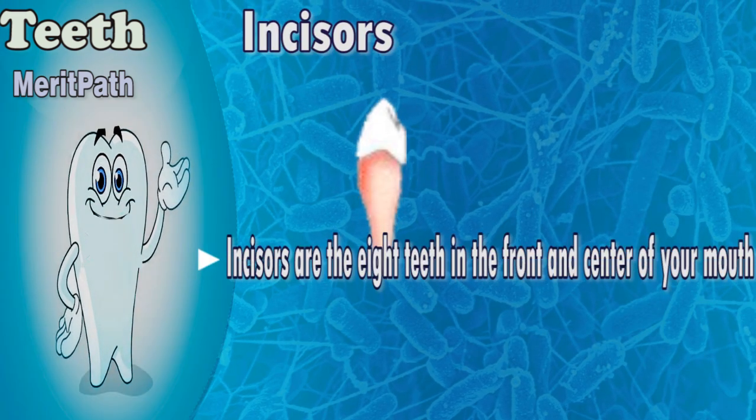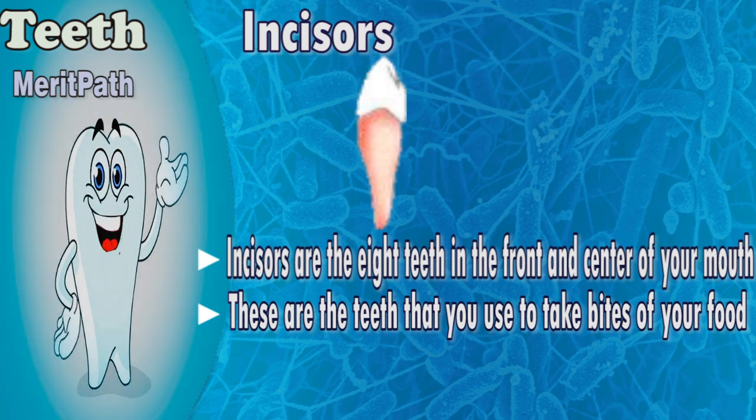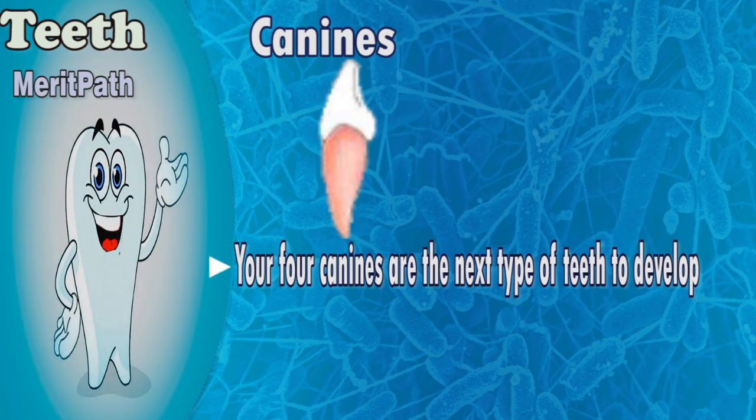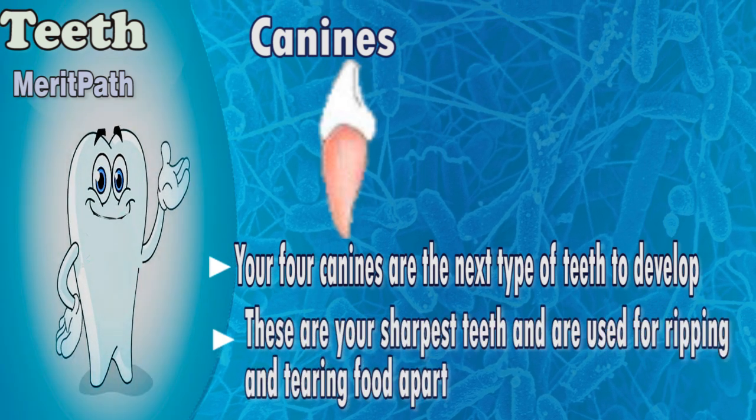Incisors are the teeth at the front and center of your mouth. These are the teeth that you use to take bites of your food. They are usually the first teeth to erupt at around 6 months of age. The four canines are the next type of teeth to develop. These are your sharpest teeth and are used for ripping and tearing food apart.